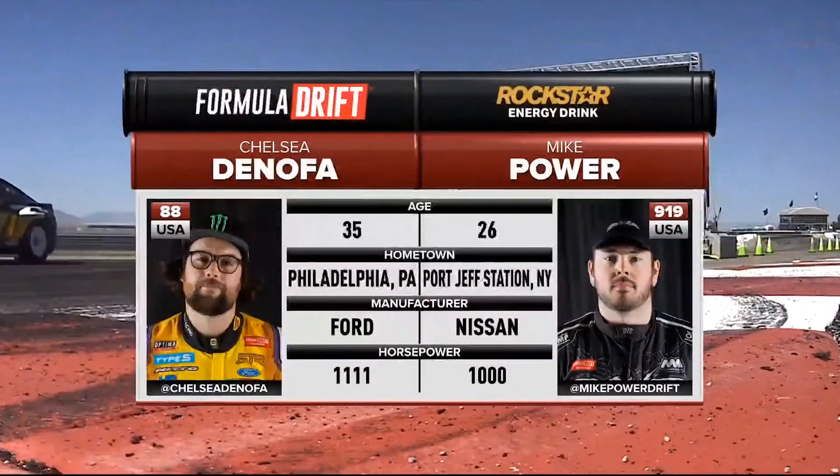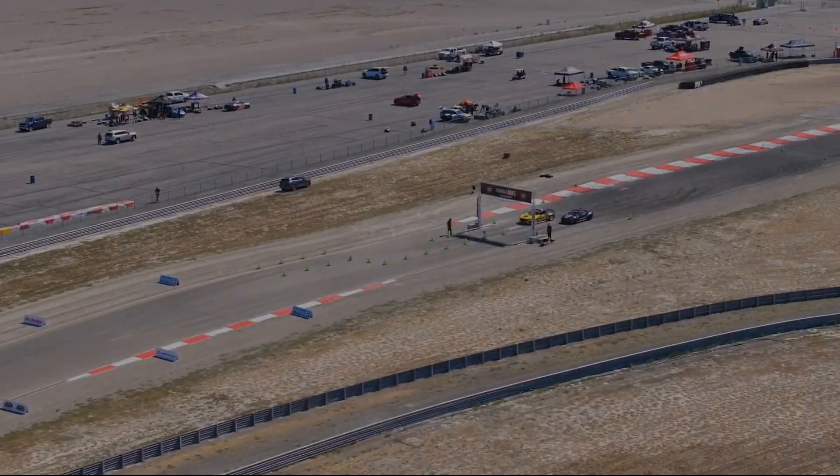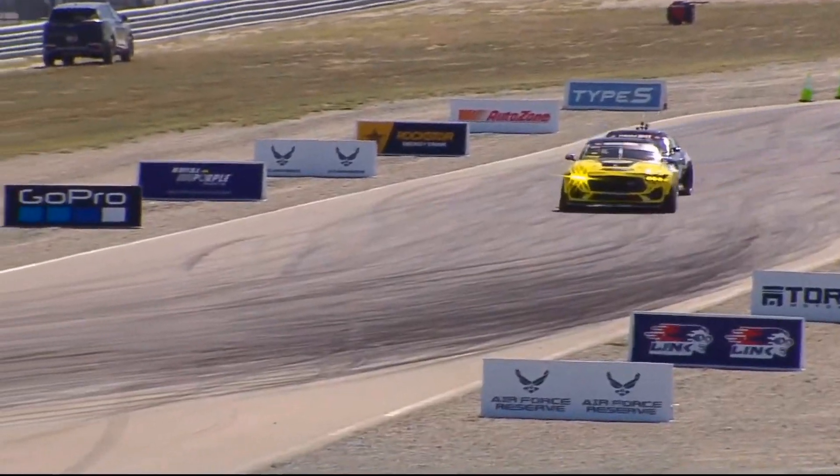Here we go — Chelsea Donofa versus Mike Power. Donofa obviously on it in that Pennzoil RTR Spec 5 FD, too easy qualified third. I think they know how to run this track. Mike Power qualifying 30th, barely getting in.